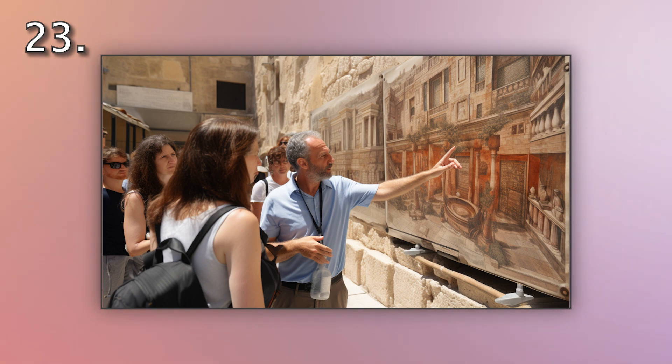Number 23. Look at the picture marked number 23 on the screen. A. A guide is showing a historical site to tourists. B. A guide is speaking to tourists at a historical site. C. A guide is reading about a historical site to tourists. D. A guide is leading tourists away from a historical site.